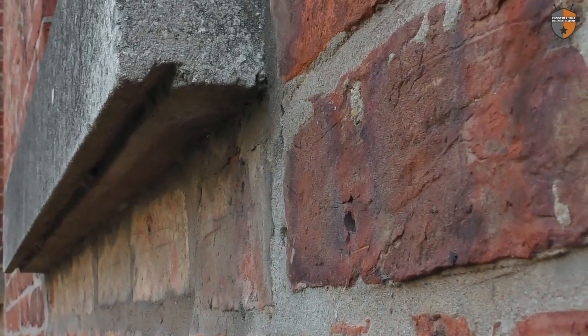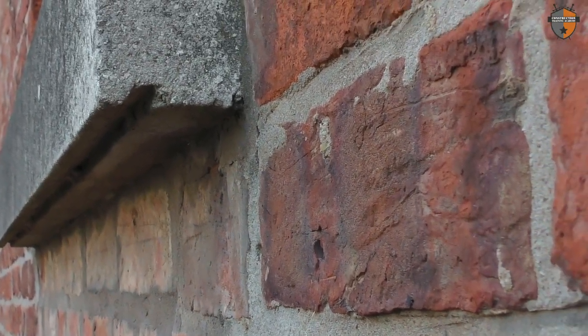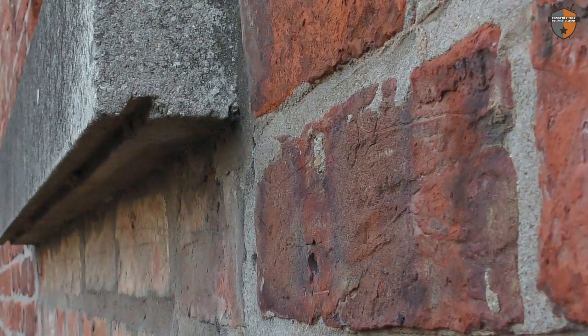Number two: we're looking for the drip or capillary groove on your window sills. Where your window sill comes over and down, we're looking for a drip underneath. What that does is stop water from tracking back towards the property on the underside of the sill and entering the property at that point.